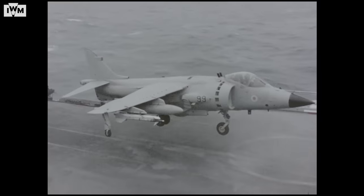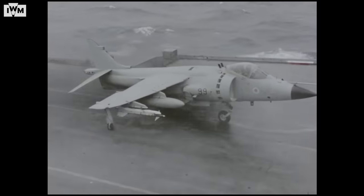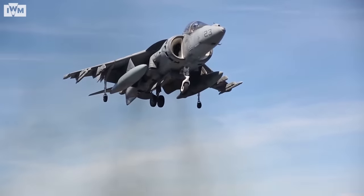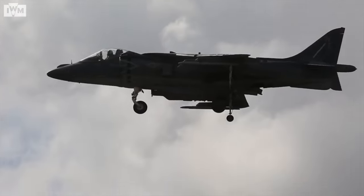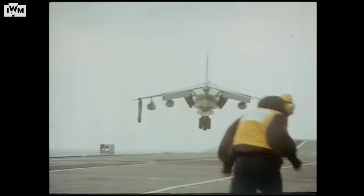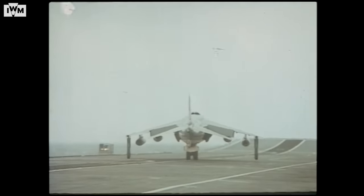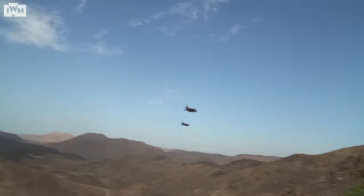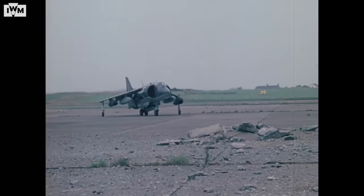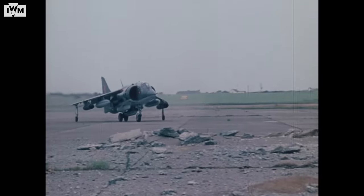We could land on ships, we could land on highways, we could land on short strips, we could even land in woodland in prepared hides, and that made it a really flexible machine. That gave it relevance both in the Cold War when we were worried about basing options, in the Falklands War when by sea was the only way to get to the fight, and later in Afghanistan where we were operating in really thin, high, hot air. When runways have been bombed and conventional aircraft either destroyed or grounded, the Harrier can still strike back.